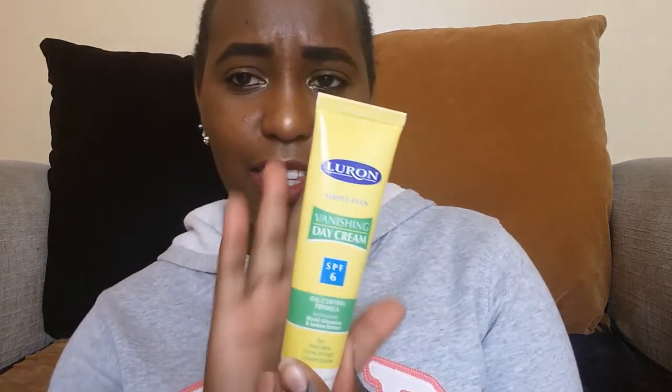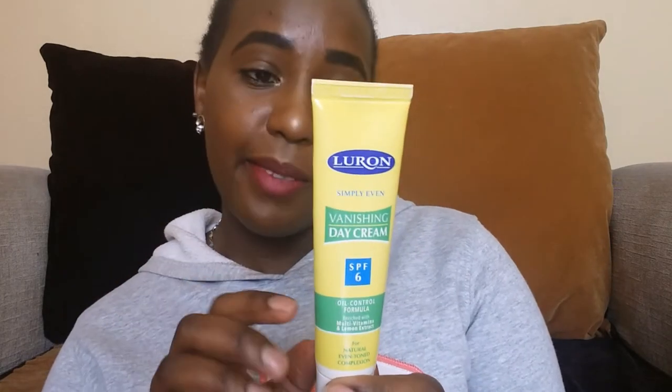For my moisturizer, I found this product at Naivas supermarket. It has an SPF of 6 and I'm loving it. It's an oil control formula — as you can see, I applied my makeup this morning and I'm already oily, especially in my T-zone. This product helps control the oils somewhat. It's for a natural even-toned complexion, enriched with multivitamins and lemon extract. I love it so far.